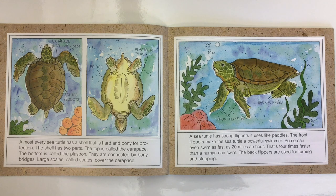A sea turtle has strong flippers it uses like paddles. The front flippers make the sea turtle a powerful swimmer. Some can even swim as fast as 20 miles an hour — that's four times faster than a human can swim. The back flippers are used for turning and stopping.